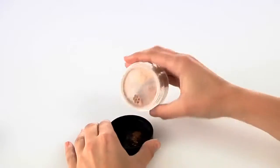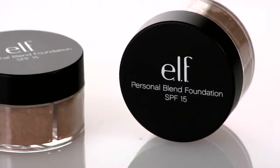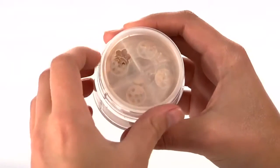The unique quad chambers allow color customization for every complexion. Available in light, medium, and dark, and customizable for all.